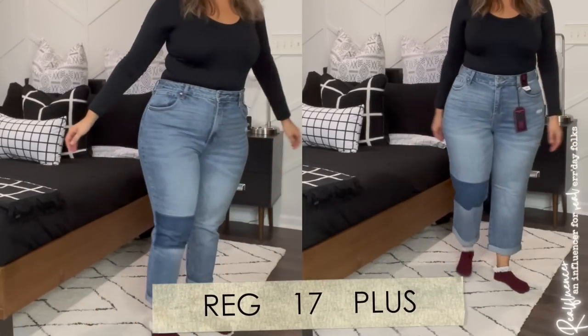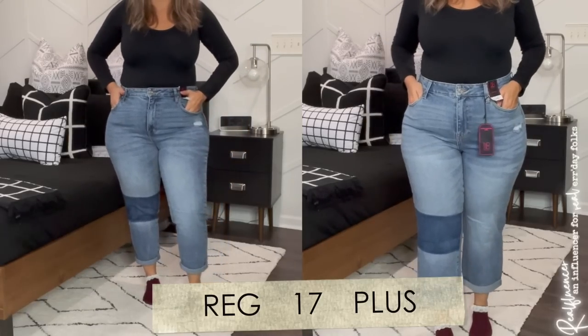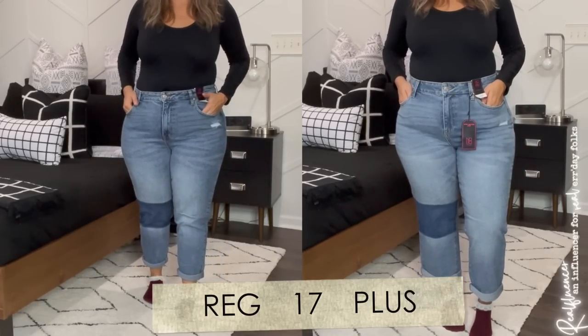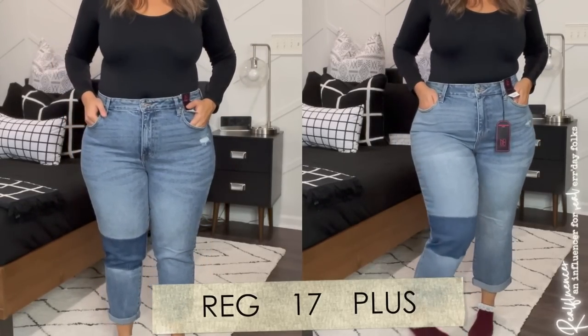And here we have an actual side by side — I wanted to make sure for each comparison I was doing that. You are able to see exactly what I was talking about. I would argue probably the left side, the regular, is maybe slightly more slimming on me, and I think that's because of what they're doing for my thighs and my butt.